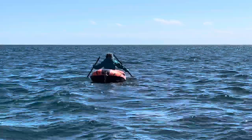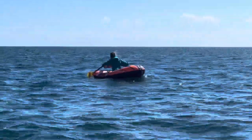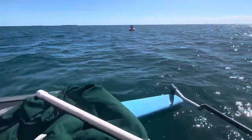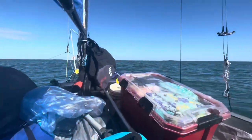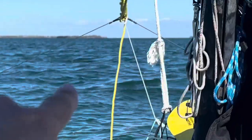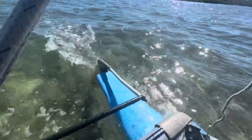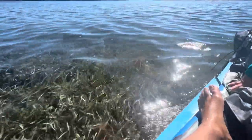Zoe dropped her hat in the water and she's paddling over to go get it. That was a close call. We're going to head over to this little island that has a beach in the back — pop the rudder. It's getting shallow so we've got to pull the rudders up. Water is pretty clear.